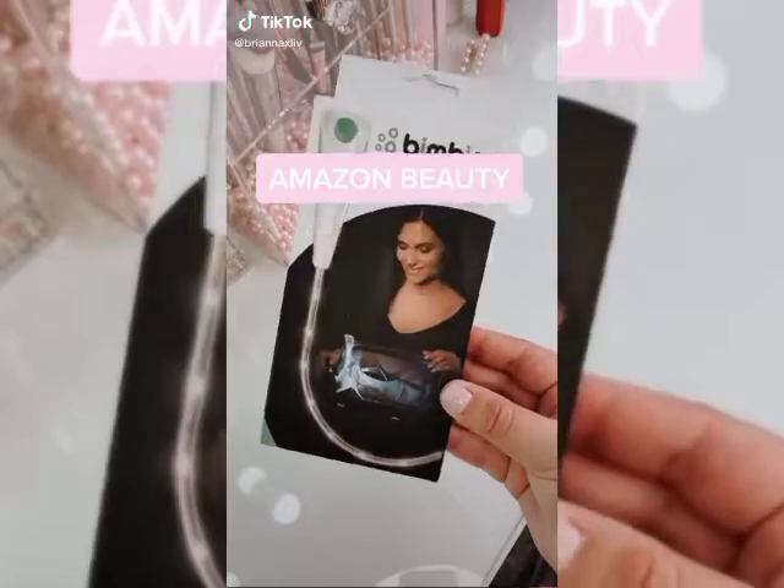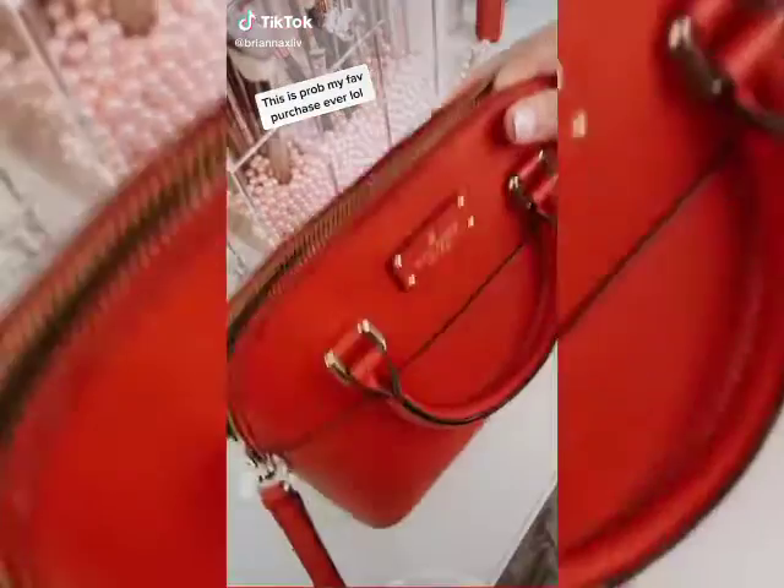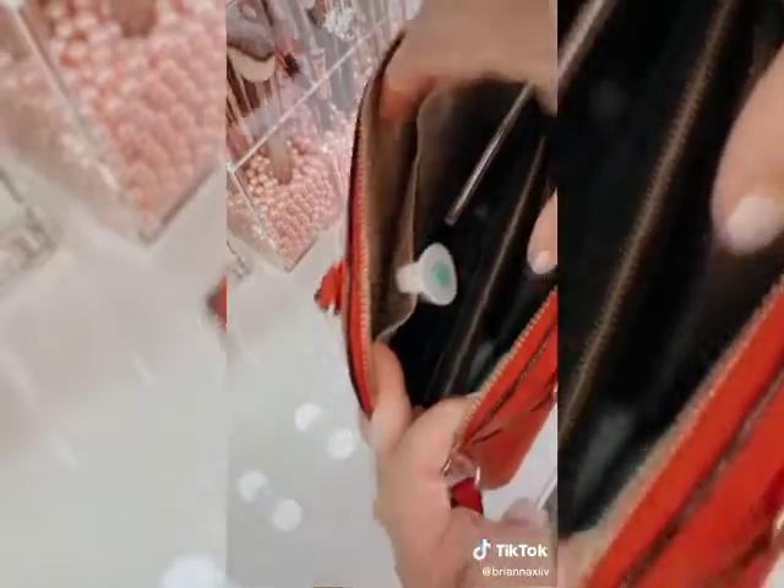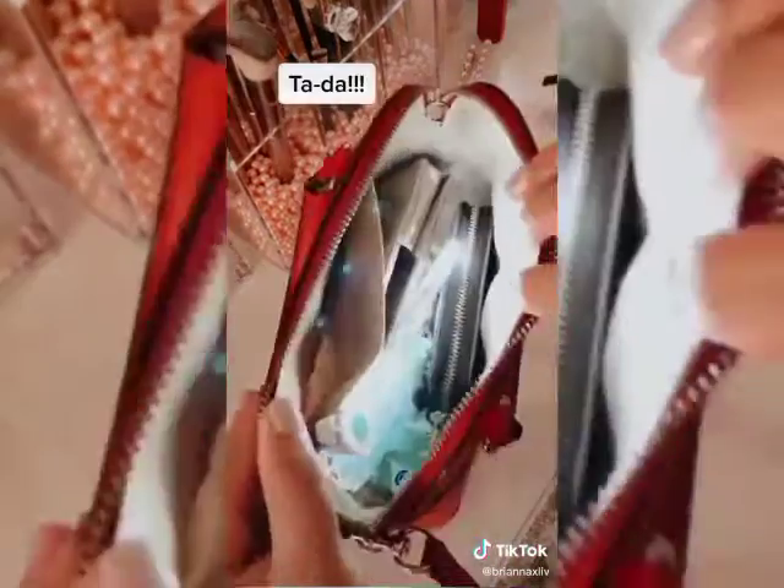Brianna's Amazon Beauty Favorites Part 3. If you carry your whole life with you in your purse, you need this. It's called a Bim Bim — you just hook it onto the inside pocket of your purse, turn it on, and look how much easier it is to find things.